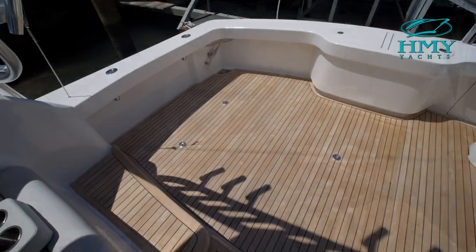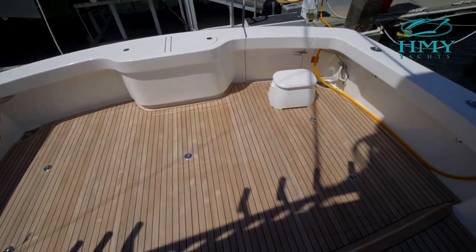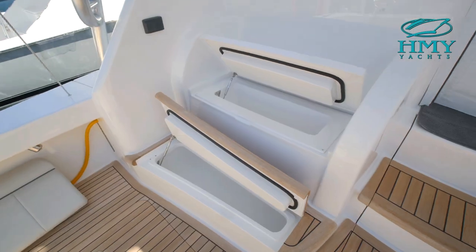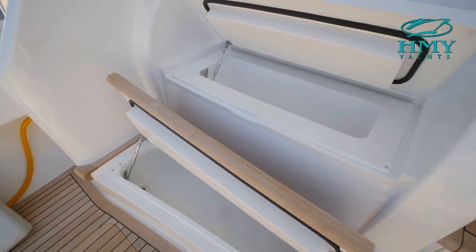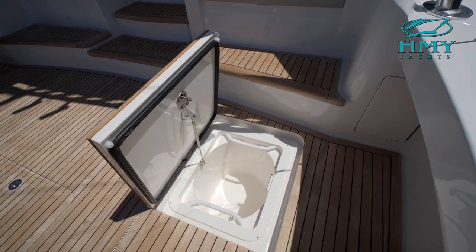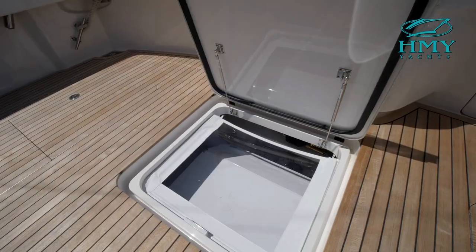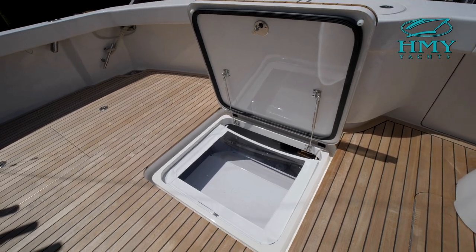The cockpit is ideal for fishing, but also has ample storage throughout, including a transom fish box, drink and bait coolers, in-deck fish boxes, an observation mezzanine, and a Seakeeper gyro stabilizer to keep you comfortable while offshore.